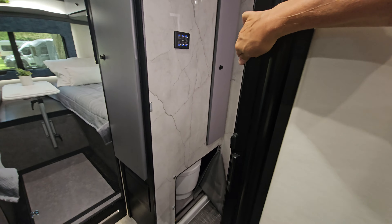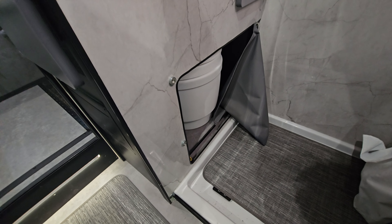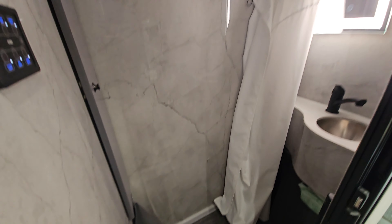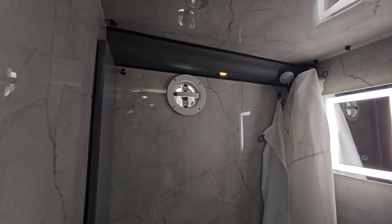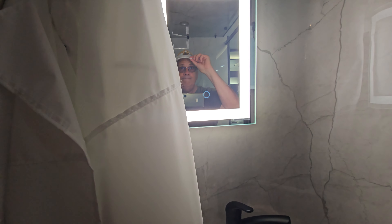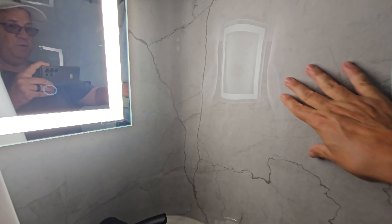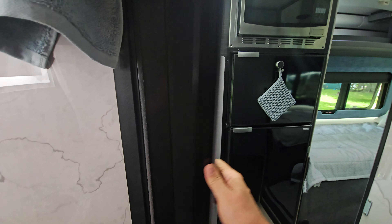Here's the bathroom — it's got a sliding door. There's a cassette toilet underneath that you slide out when you need it, but otherwise you have this nice big shower. There's that max air fan I mentioned. I like that mirror too — a good little sink with a nice curved corner. You can close off the shower.